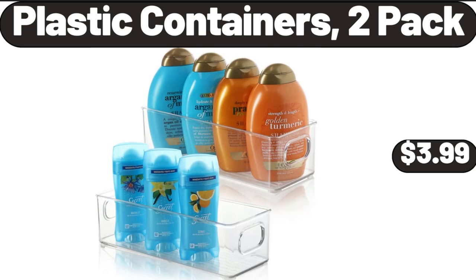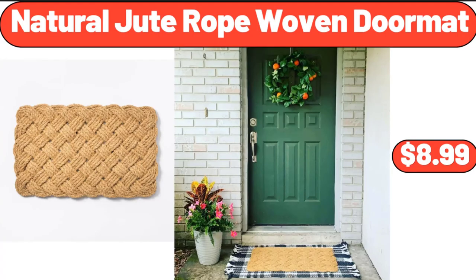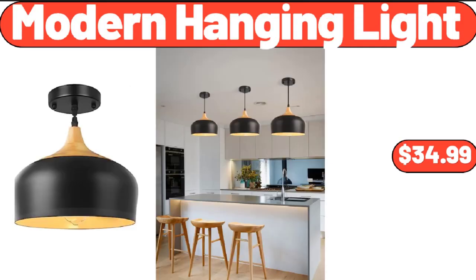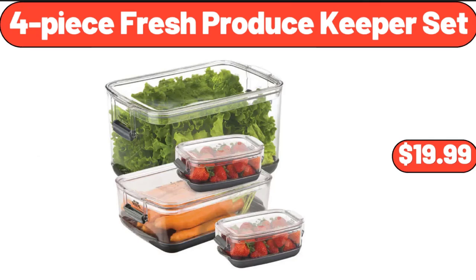Plastic Containers, 2-Pack, $3.99. Natural Jute Rope Woven Doormat, $8.99. Ceramic Dinner Plates with Patterns, Set of 6, $16.99. Modern Hanging Light, $34.99.